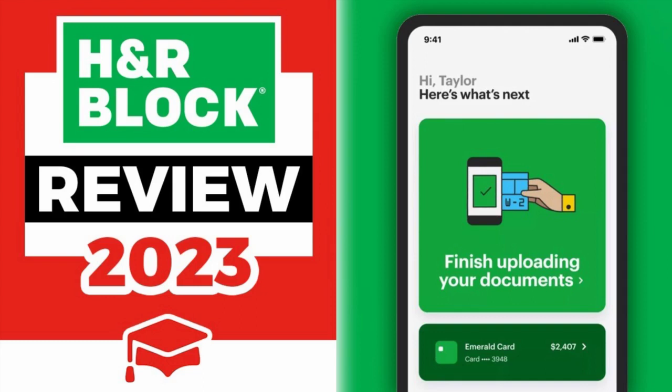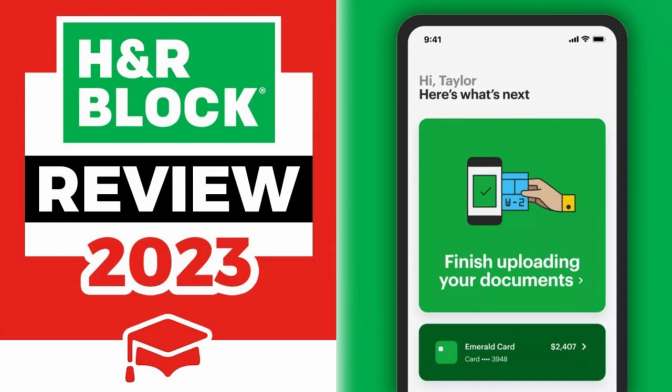TurboTax effectively packages the essentials for most tax situations, catering to the majority of users. It provides both online and desktop versions, with varying prices based on filing needs. The software employs a question-and-answer format covering household, income, deductions, and credits. TurboTax's free option supports simple federal and state tax returns, with upgrades available if additional forms are needed.